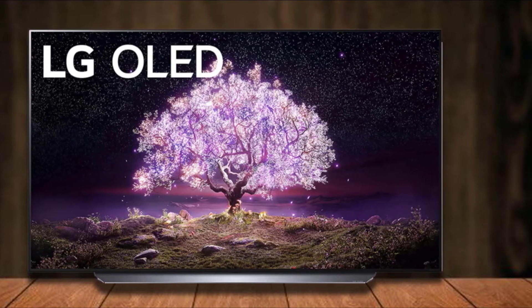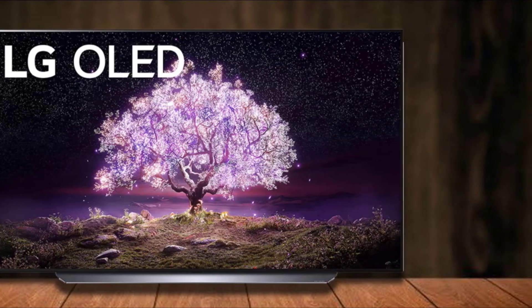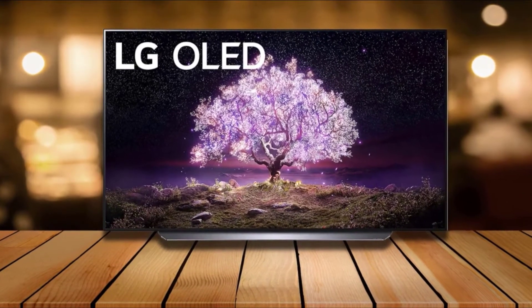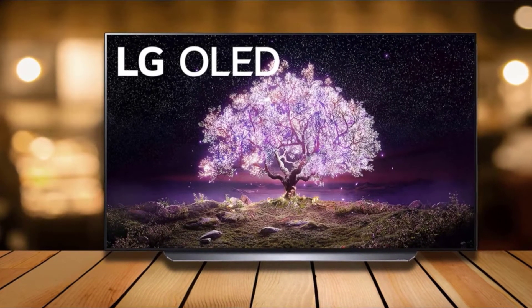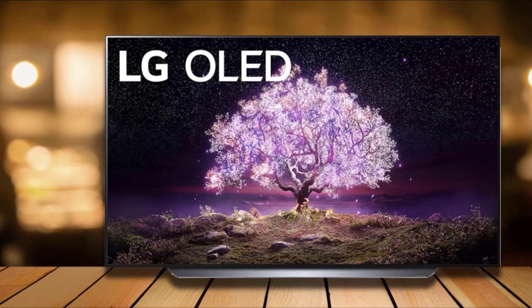Although the LG G-series and the Sony A90J are better-performing TVs by the thinnest of margins, for most folks the slight difference in picture quality isn't worth the added cost. Between its incredible performance, wide array of features, and elegant design, the LG C-series is the best TV you can buy right now. If you want the best ride for your money, it offers a nearly identical experience for a considerably friendlier price.